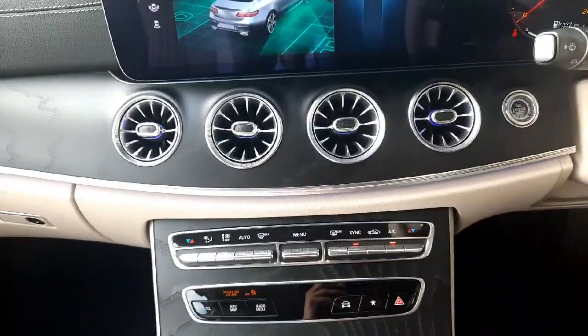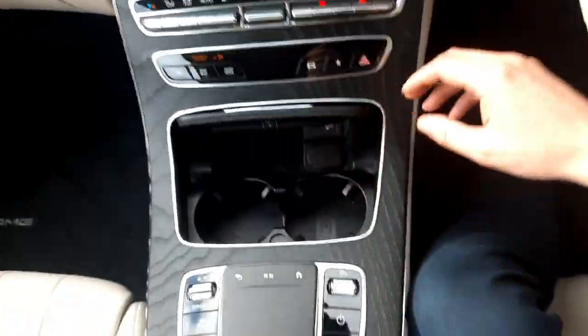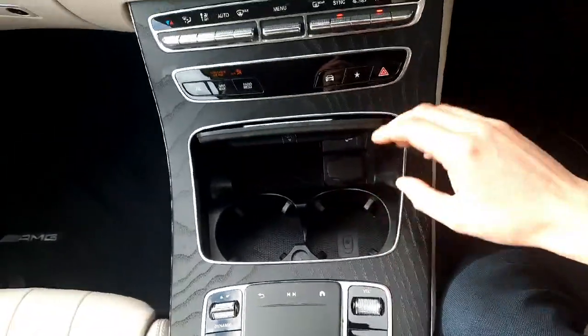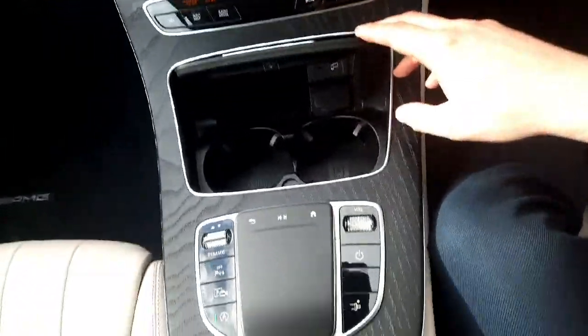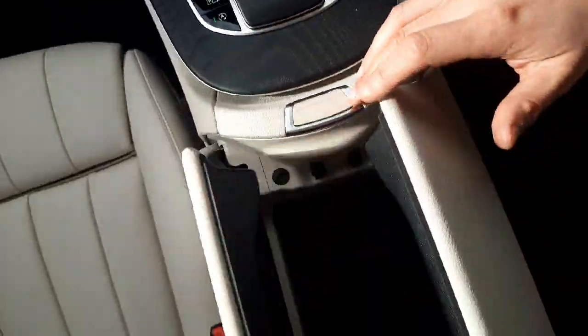Into the centre console, you'll see we have air conditioning and climate control. You'll also see we have two cup holders and some storage space, as well as an eco start stop button. We also have USB-C ports in the centre console with some more storage space.